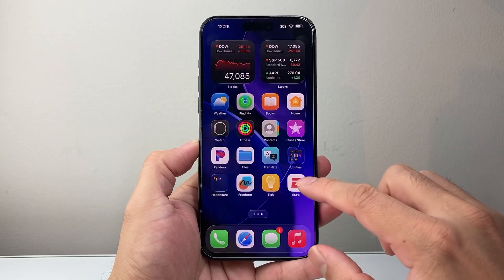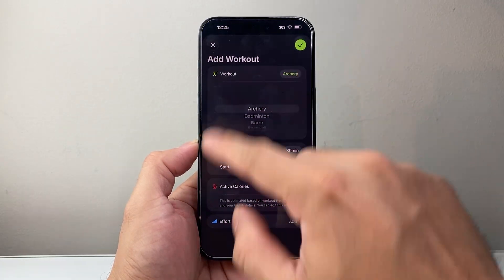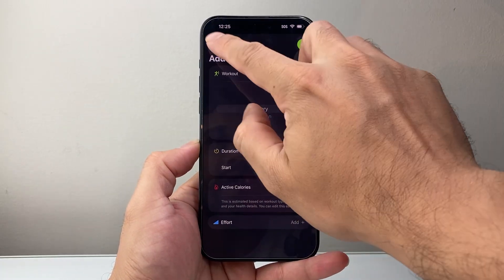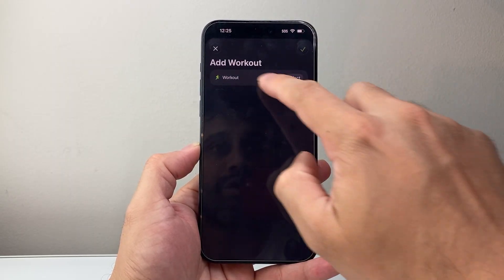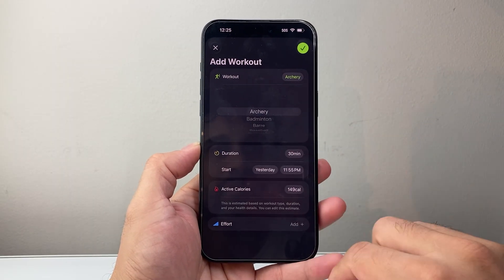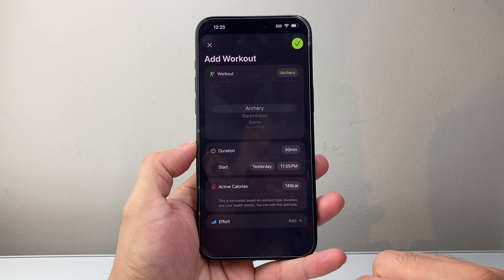There's an update for Fitness where you can now create your own workout. You can go ahead and add a new workout specifically, which you weren't able to do before — you can create your own workout besides the ones that are preset already for you.